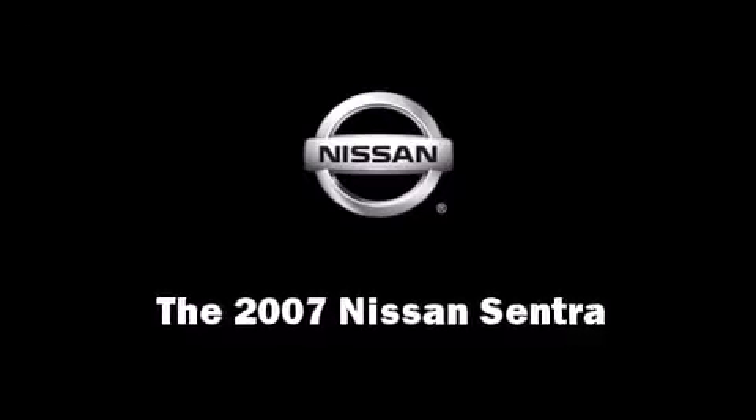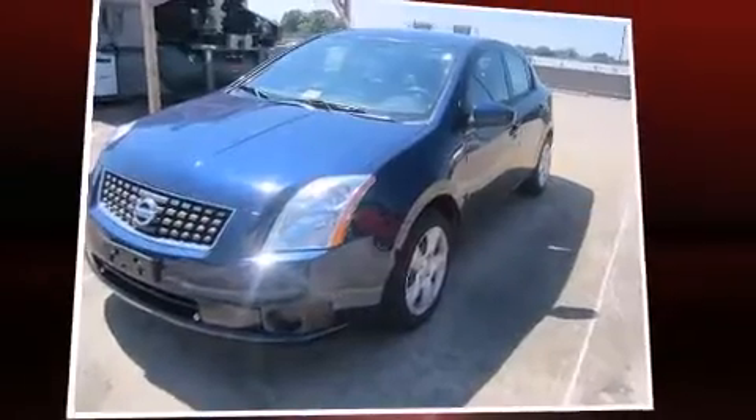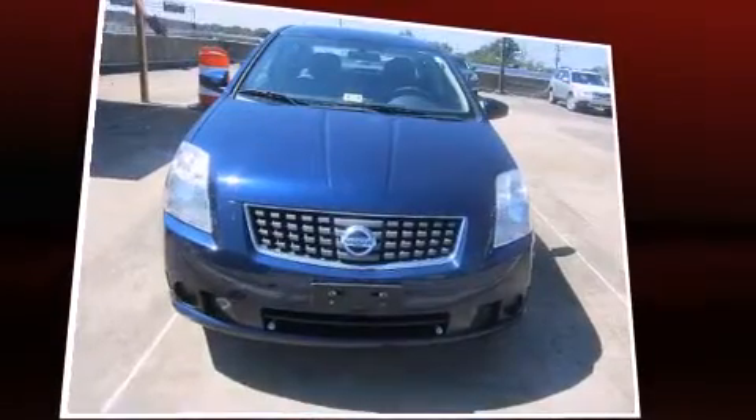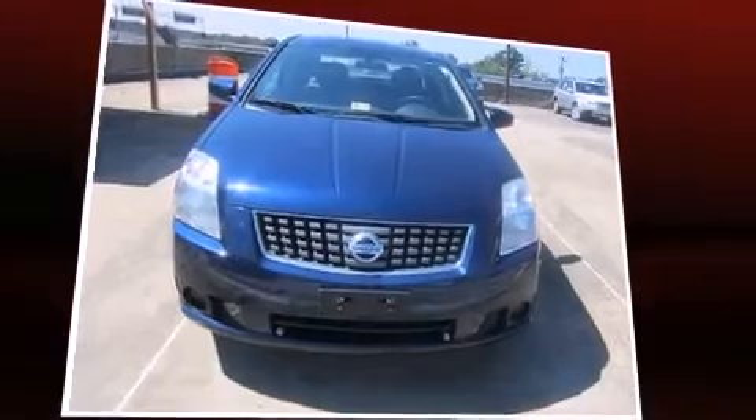Outstanding design defines the 2007 Nissan Sentra. With fewer than 50,000 miles on the odometer, this four-door sedan prioritizes comfort, safety, and convenience.